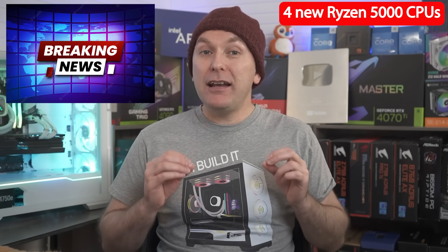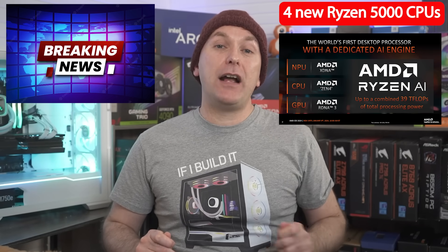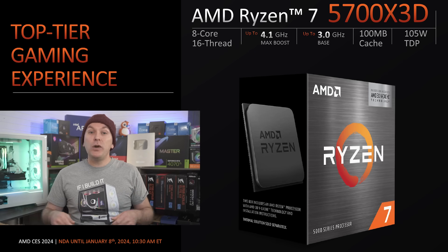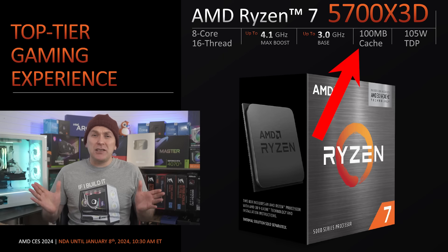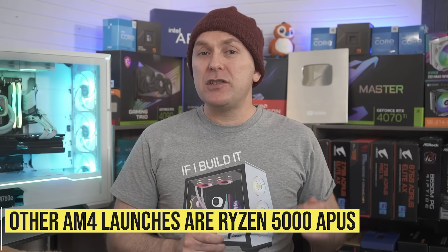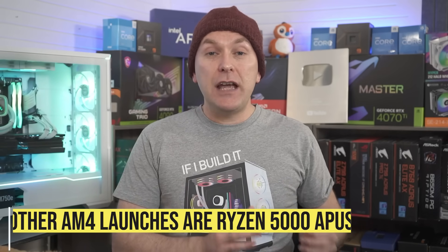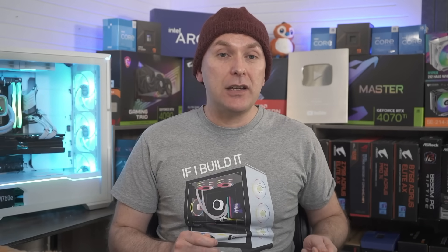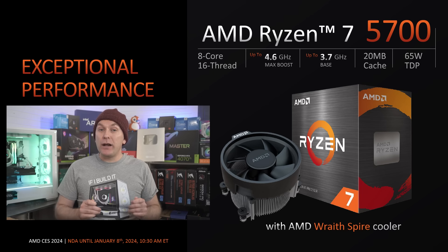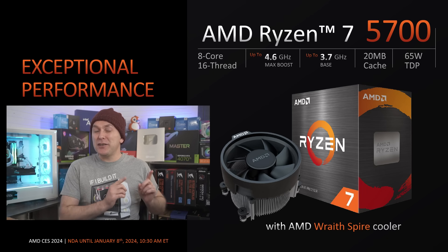AMD also announced new CPUs today, including four new Ryzen 5000 CPUs for the AM4 platform and a new lineup of Ryzen 8000G APUs for the AM5 socket, all launching January 31st. The most interesting AM4 CPU is probably the Ryzen 5700X3D, which has an identical spec to the Ryzen 5800X3D except both the base and boost clocks are 400 megahertz slower. Other than that, it has the same 100 megabytes of overall cache, same core count, and same 105 watt TDP. The Ryzen 5700 has identical specs to the Ryzen 5700G APU but without the integrated graphics, and comes with the Wraith Spire cooler — the first time we've seen that cooler since the Ryzen 3600X days.